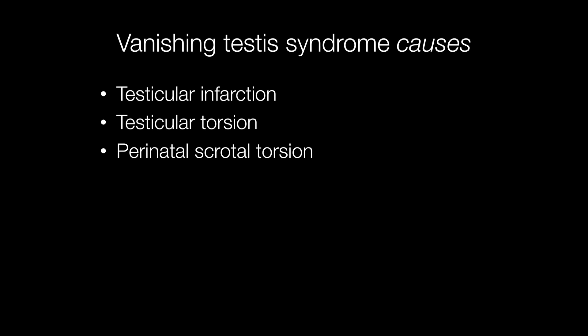The condition is now thought to be caused by testicular infarction due to testicular torsion or perinatal scrotal torsion. Scrotal torsion may of course result in both testes vanishing.